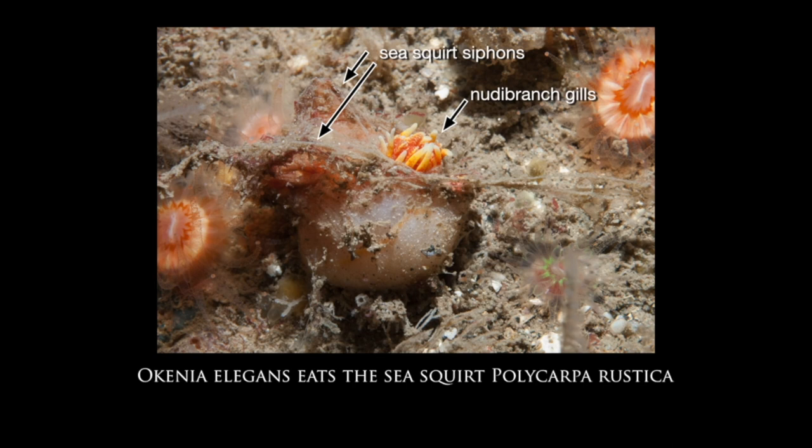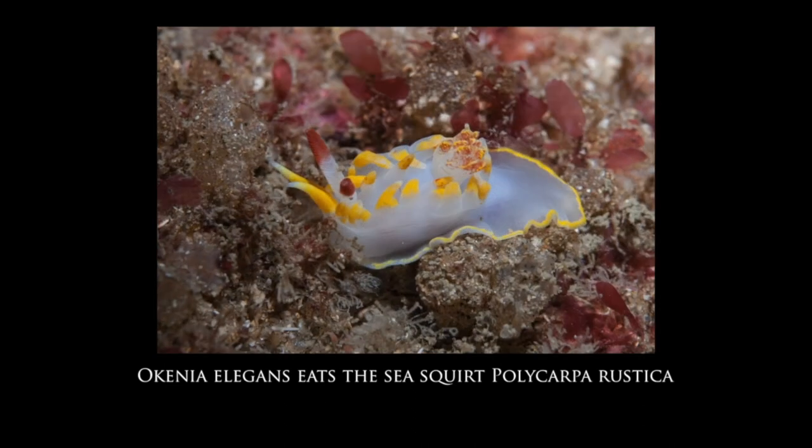Some nudibranchs eat sea squirts. In this photo we can see the two siphons of a sea squirt and just sticking out of the side of it the gills of the nudibranch Ocenebra elegans — and this is the nudibranch when it's outside of the squirt.